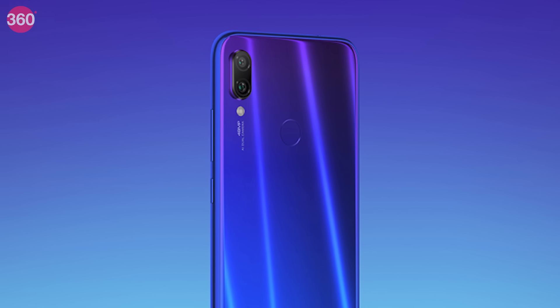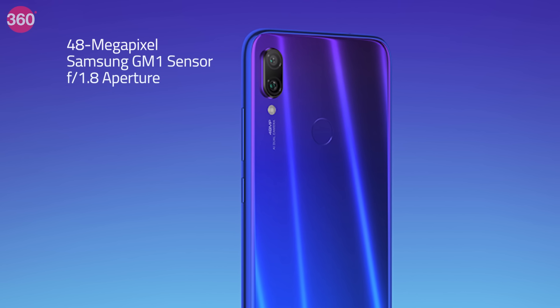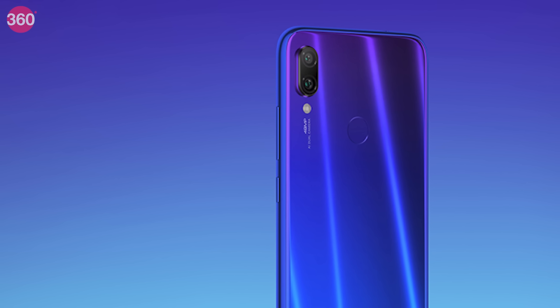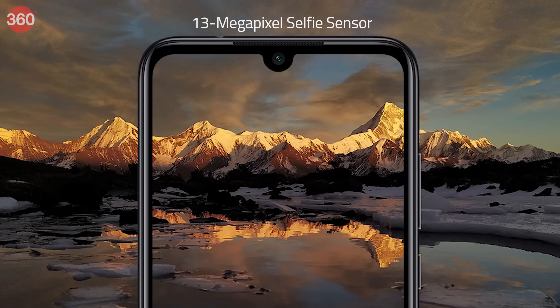As for optics, the Redmi Note 7 sports a dual camera setup — one with a 48MP Samsung GM1 sensor with F1.8 aperture and another 5MP sensor. The cameras at the back get monochrome dual LED flash support. Up front, there's a 13MP selfie camera as well.